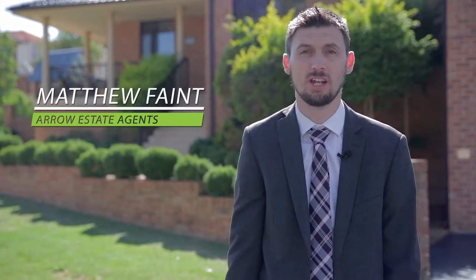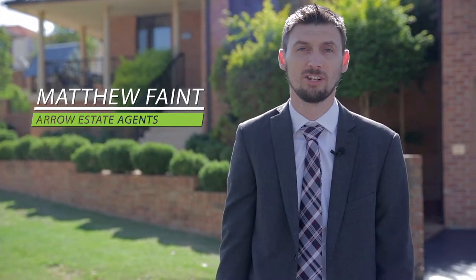Hello, Matthew Fein here from Arrow Estate Agents. We're here at 24 Hulme Drive in West Hoxton, so let's go in and have a look.